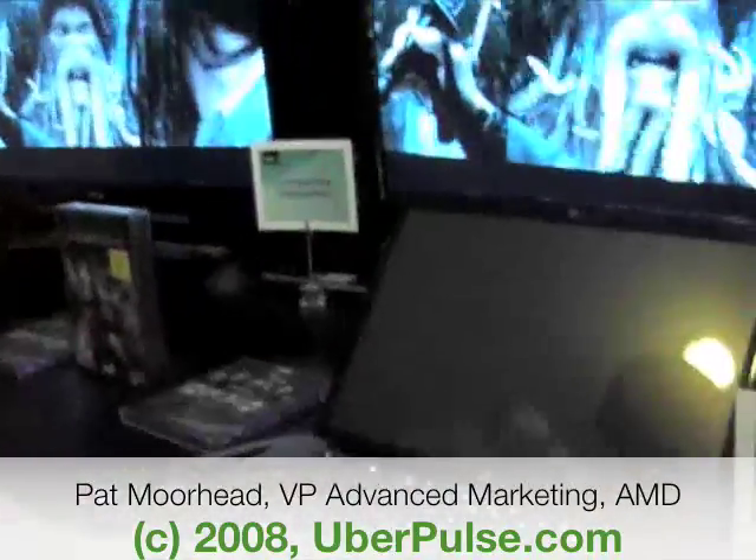We launched the new AMD notebook platform called Puma, and we hit back to school with multiple SKUs. Here's just one of them — this is a DV5 from HP.